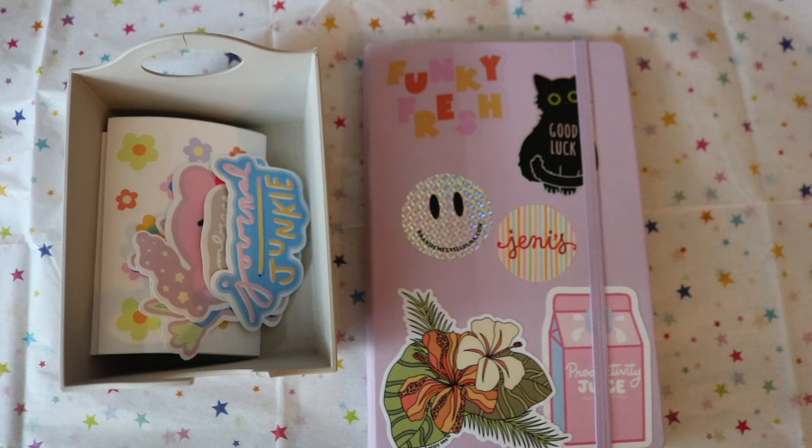Welcome back to my channel. My name is Kate and in today's video I am going to be revealing my Etsy shop. I just launched my own Etsy shop and I'm so excited — I wanted to let you guys know in case you're interested in purchasing any of the products I've made.